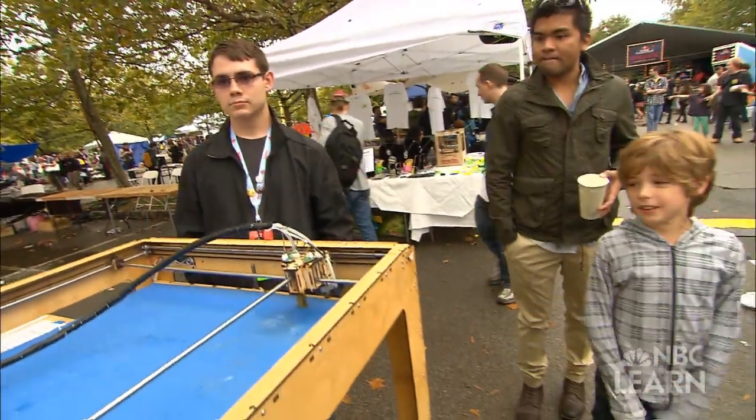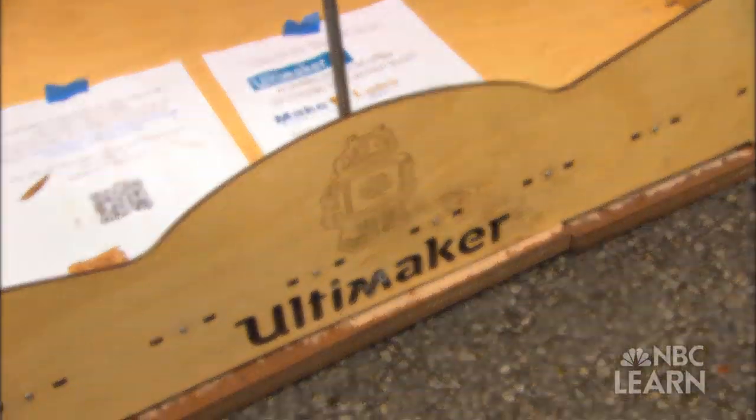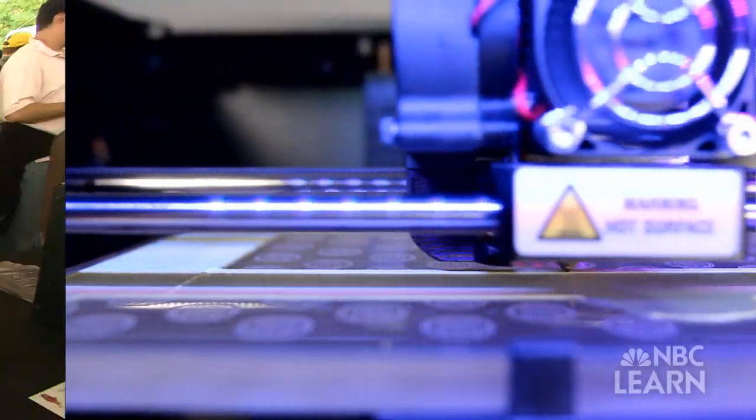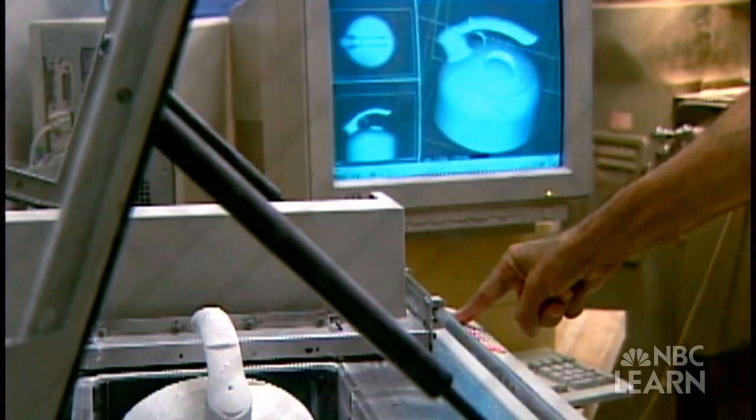Look at this! It's a 3D printer! That's cool! 3D printing has grown in many different directions, and most people, when I visit them, don't realize it had anything to do with inventing 3D printing.